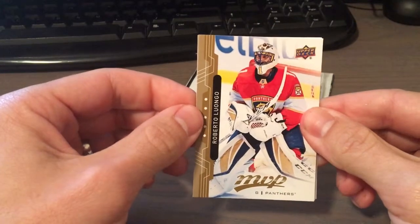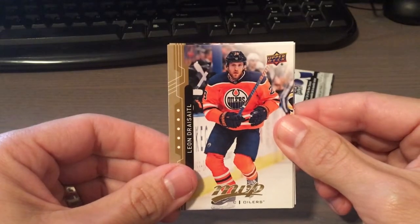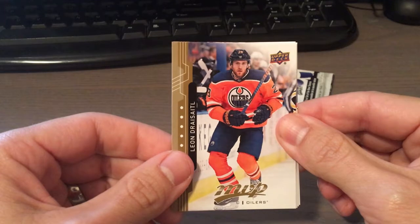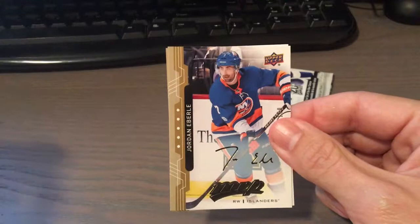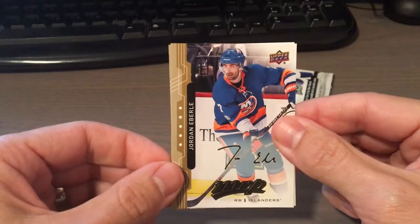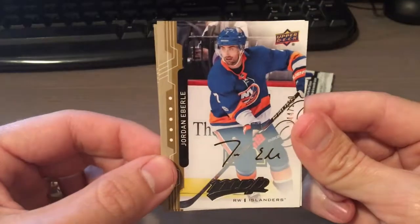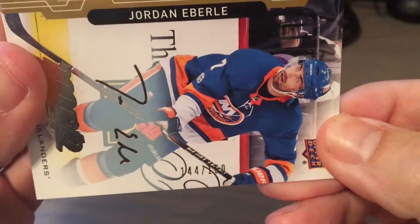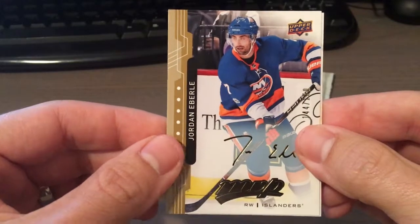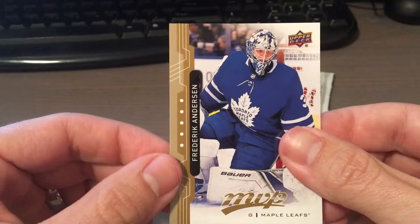Bobby Ryan, Roberto Luongo, Leon Draisaitl — whatever. Derek Brassard. Jordan Eberle — I think this is the gold script, and that's numbered 144 out of 150. Not too shabby. He was once a highly touted prospect, not so much anymore. And Frederik Andersen.